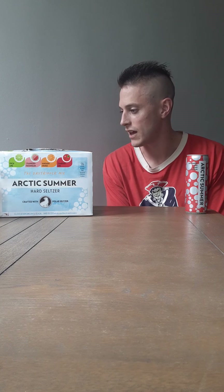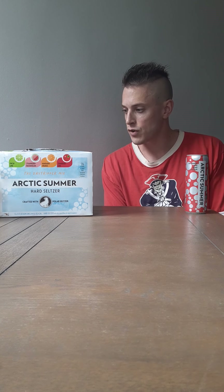Hello all, back here again — Bubbly Life Hard Seltzer Review. Continuing today; we did one of these before out of the Polar Arctic Summer Day Tripper Pack.